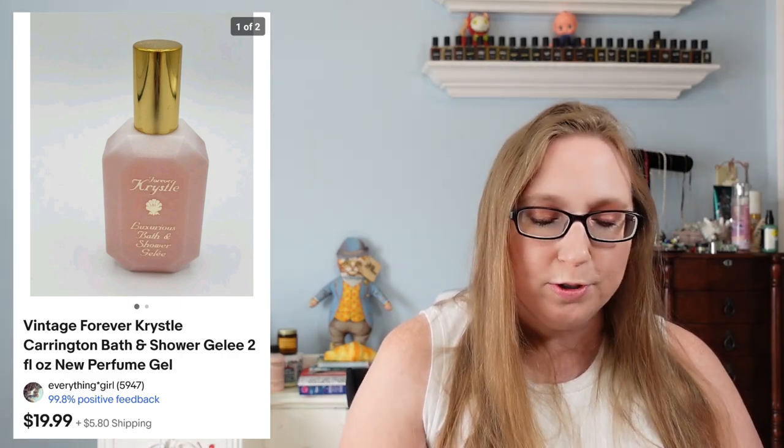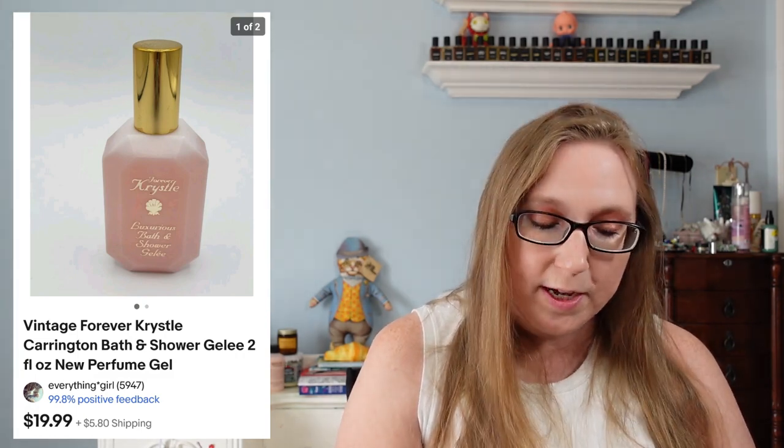The last two items for this cha-ching went to a subscriber named Susan. She purchased a Forever Crystal shower gel for $19.99 — that came from an estate sale and I paid $1 for it. The other was a Lancome Tresor perfume that sold for $29.99, which probably came from a tray of perfumes I won at an auction.